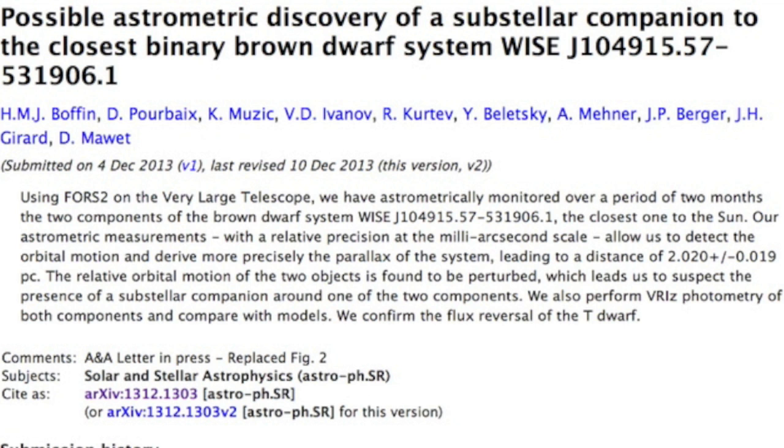Top article today is about the closest brown dwarfs we've discovered, only 6.6 light years away, and how they likely have an exoplanet with them. It's out a bit further away than Proxima Centauri.